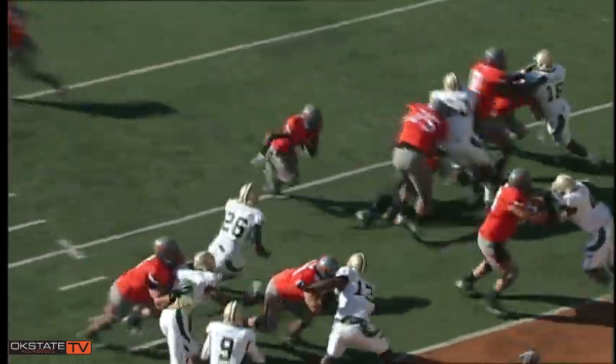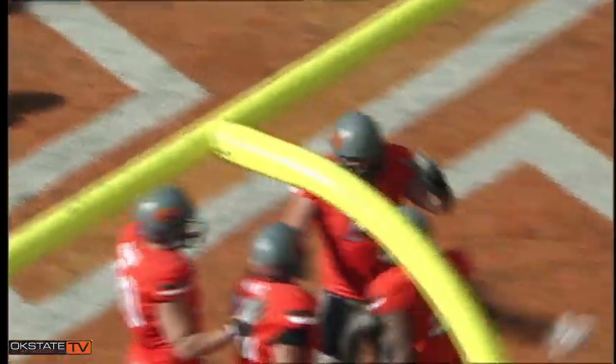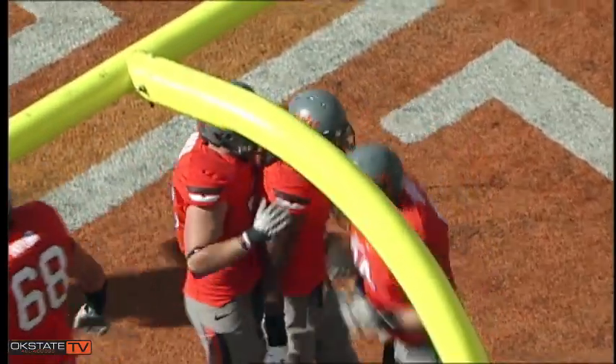Diamond formation, Wheaton gets a shotgun snap, hands it off to Randall up the middle, and he races into the end zone! Pistols firing — touchdown Oklahoma State! Joseph Randall!